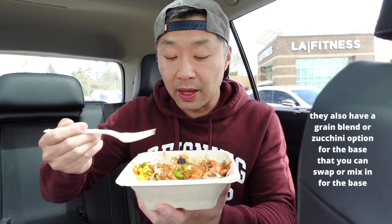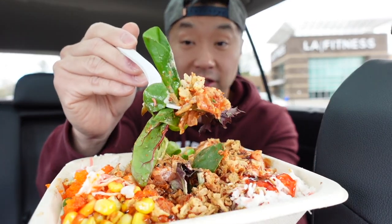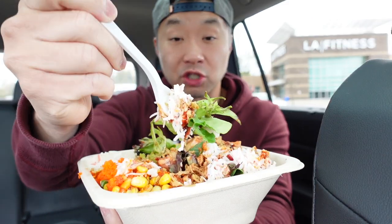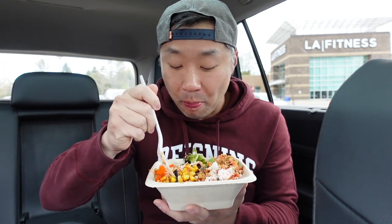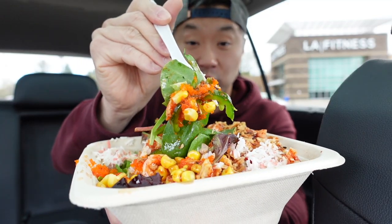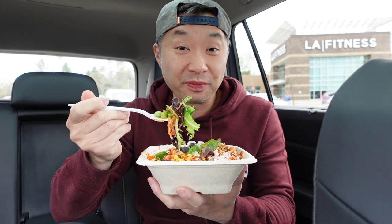The Lava Blaze poke bowl uses salmon as its main protein, and for the base you have a few different options — your standard one is sushi rice, but if you don't want that many carbs you can opt for mixed greens, or go half and half. One of the things I really love is those crispy dried shallots. There's also some imitation crab salad that adds a little more creaminess, and some fish roe as well. You can mix it all around or keep dipping your fork into different sections so each bite is its own little adventure.